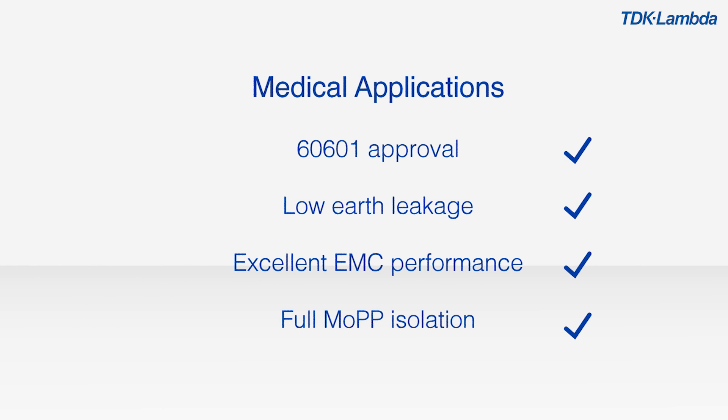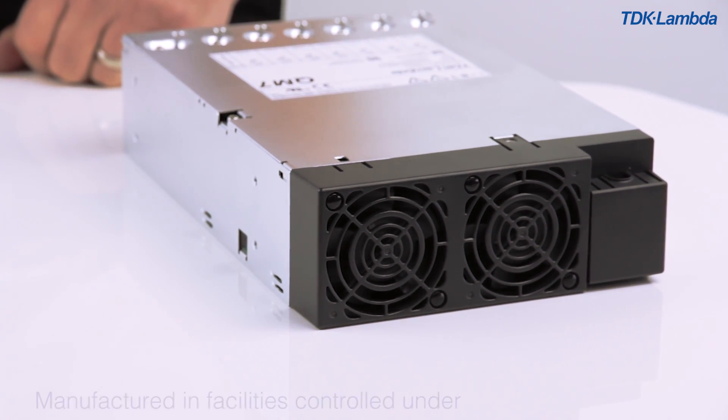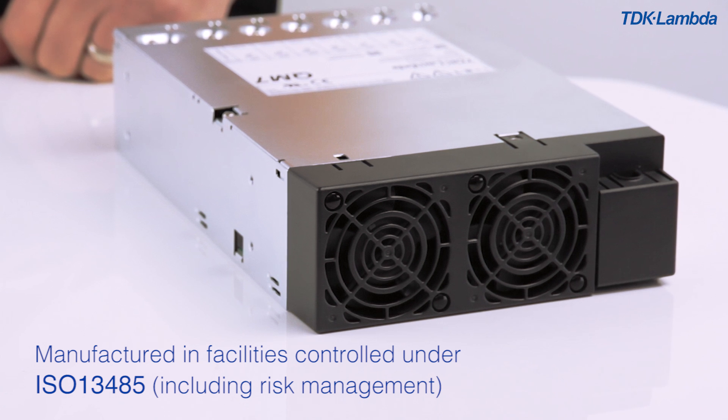The whole range is designed and manufactured in facilities which are controlled under ISO 13485, including risk management, so you can be sure that the quality will meet your requirements.